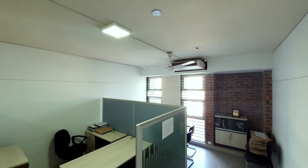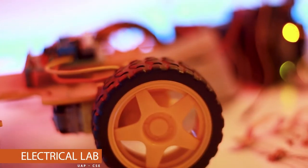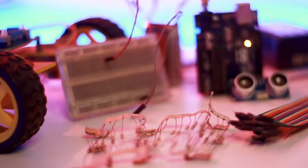Next up we have the extended faculty space where three more teachers can sit. Followed by that, we have our first lab which is an electrical lab where we get to do experiments with circuits and other setups.